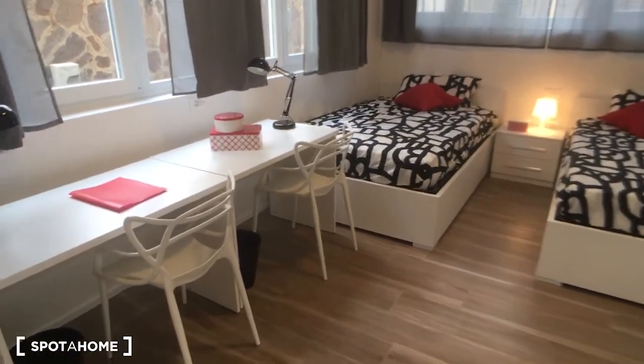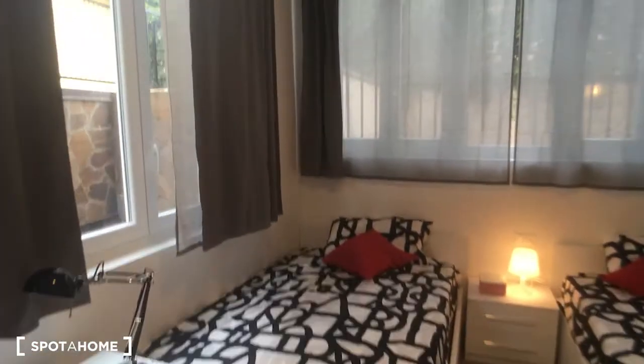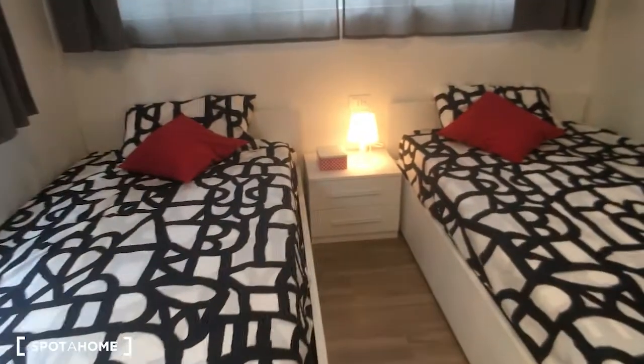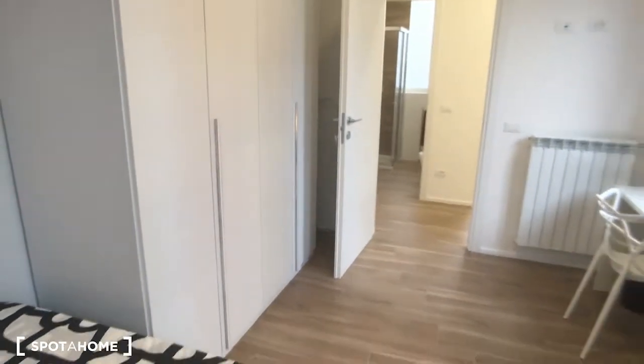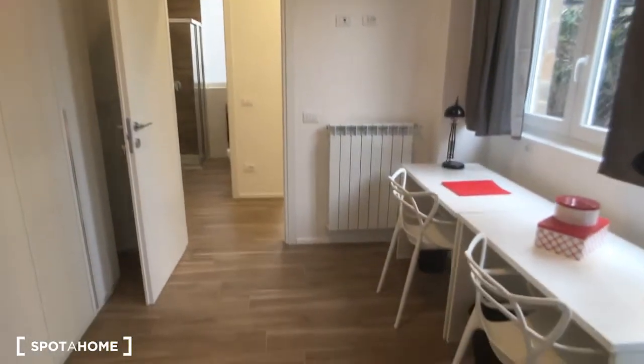We start from bedroom number one, which has two single beds. Here there are two desks. As you can see, this room is in the corner so it has a lot of light coming in. We have the wardrobe on the right side of the entrance and the air conditioning.